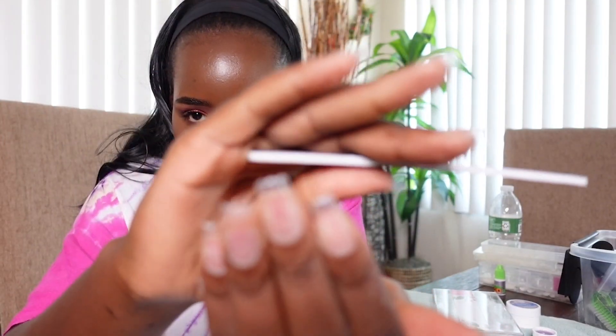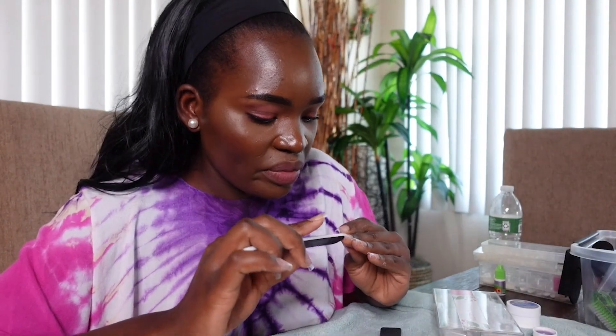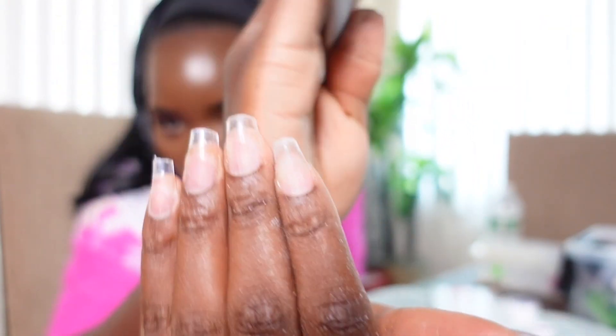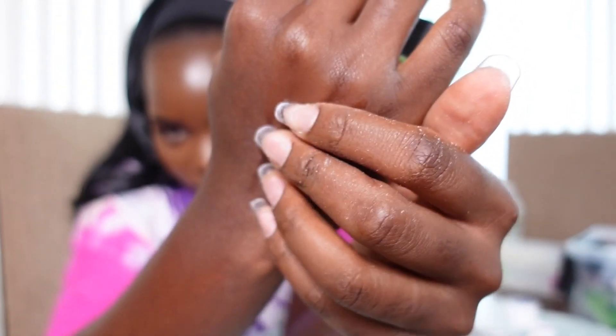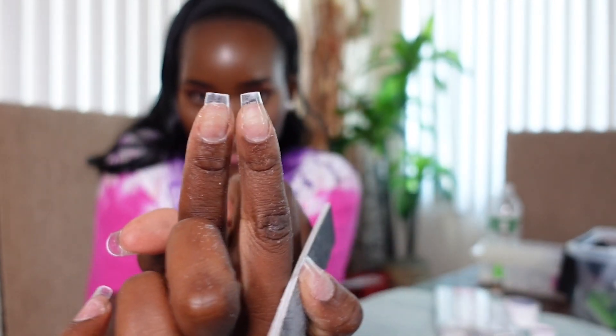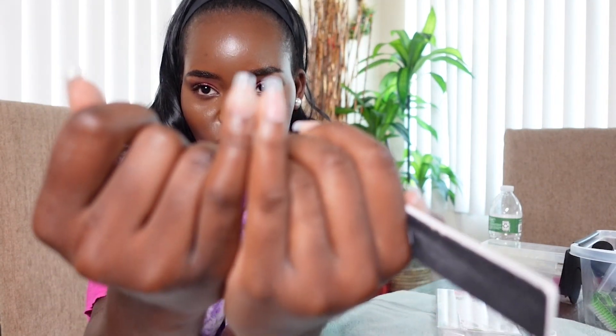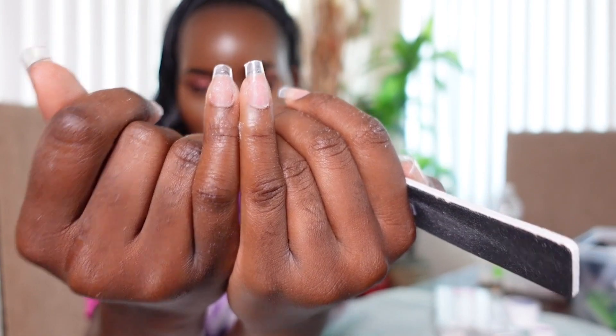Now that I'm done cutting, I'm filing to the specific height that I want. This is how I like my nails — short, so that if I'm typing on the computer I can still do it. I put the nails together and measure them so that they're both on the same level. That's what I do for every nail to make sure they're the same height.